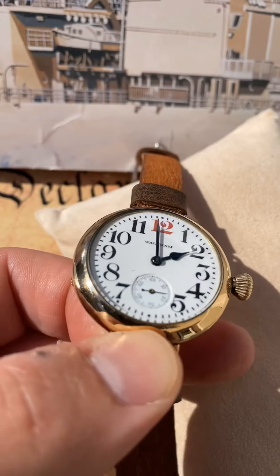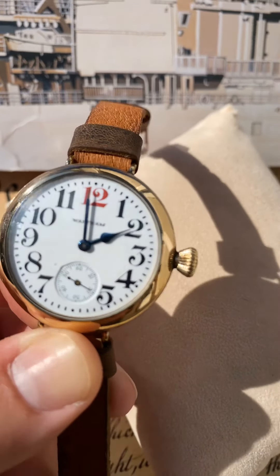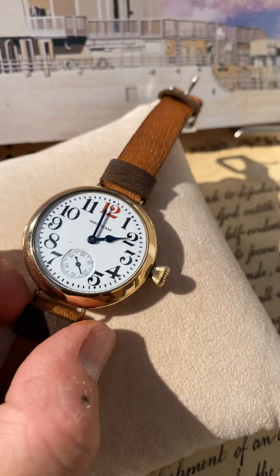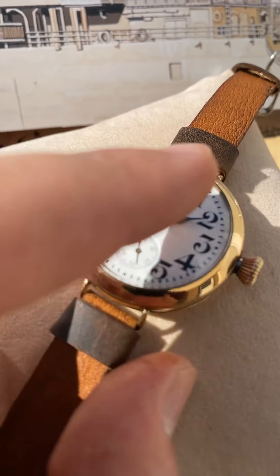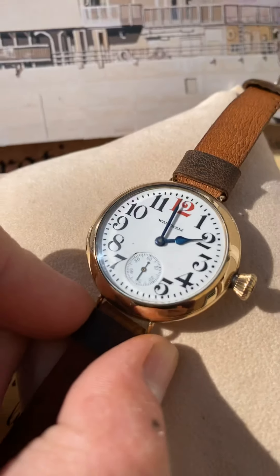Hard to see because there's really no dirt in them. I did clean the dial a little bit to make it better, but there's definitely a hairline here and then I think one or two going like that, but you can't really see them.